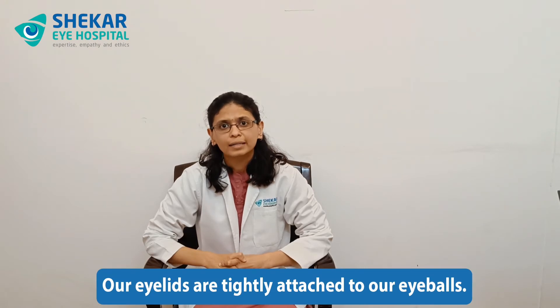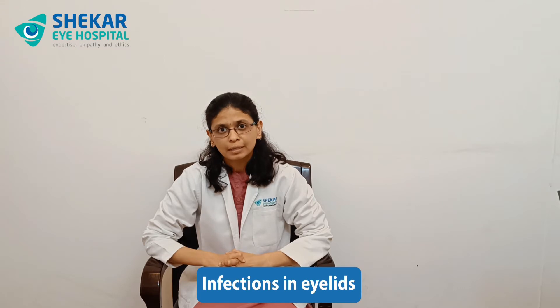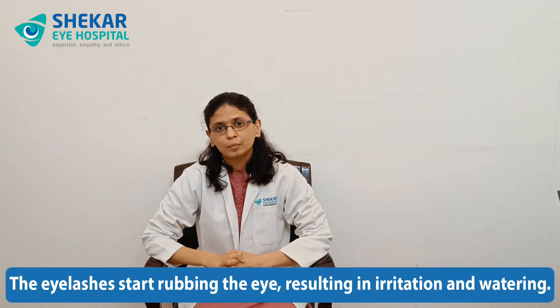Our eyelids are tightly attached to our eyeballs, which smoothens the drainage of our tears. Whenever the eyelids are loose or abnormal in position, or whenever the conjunctiva is loose, all this results in a bumpy road for the tears to drain into the tear tubes. These conditions could be because of aging, trauma, or certain infections in the eyelids. This can result in the eyelids turning inwards, called entropion, wherein the eyelashes start rubbing the eye resulting in irritation and watering.